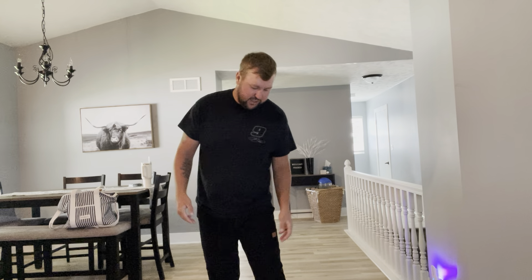Hey guys, James here. So today I wanted to give you guys a review of these men's lounge pants. Now these were sent to me from the brand in exchange for this video, so let's get into all the details.